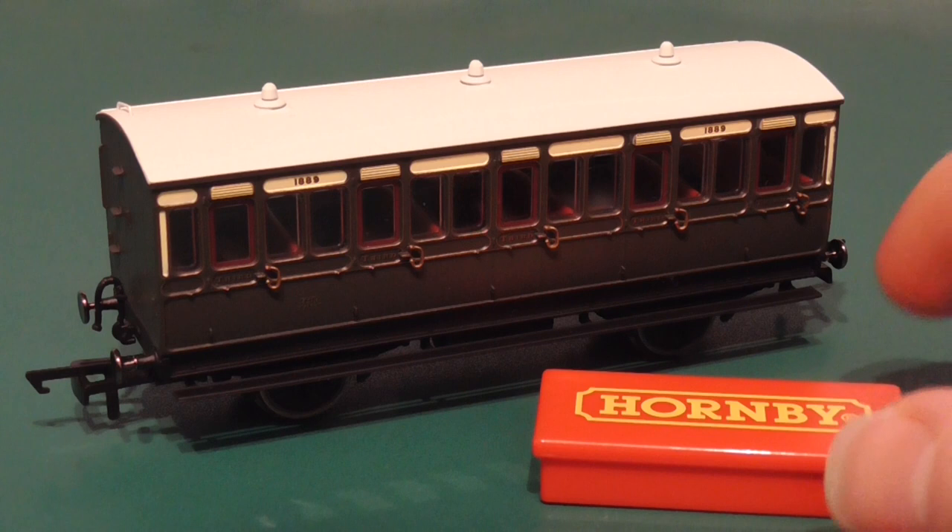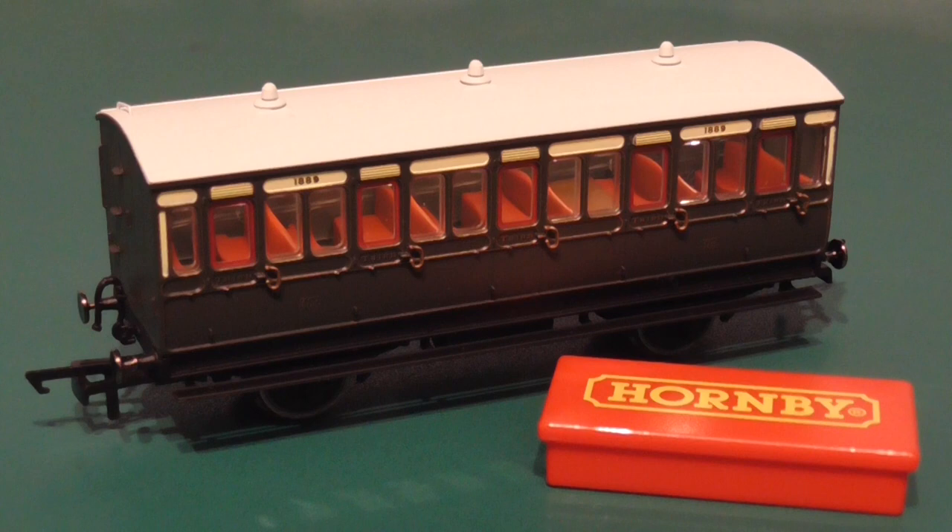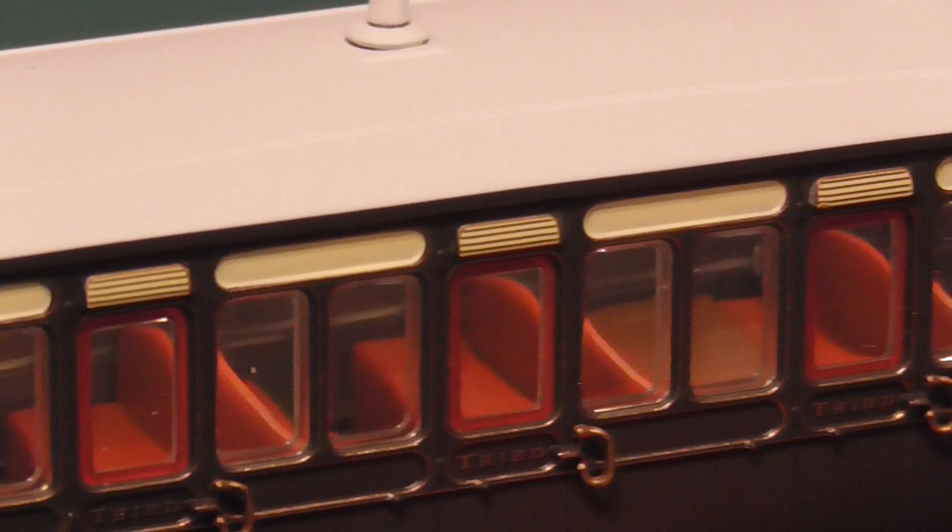Each coach will be available with or without Hornby's new Maglite lighting system. This clever battery-powered unit is activated by passing the supplied magnet over the hidden reed switch located in the carriage roof, providing hours of flicker-free lighting.